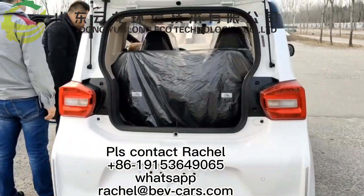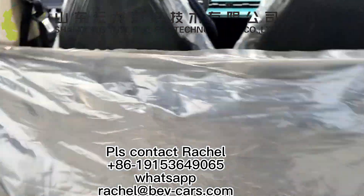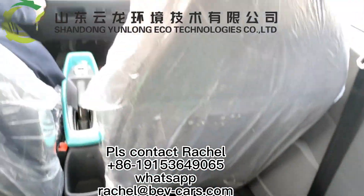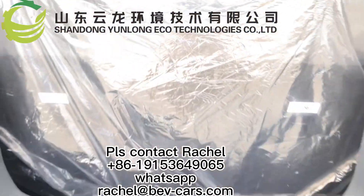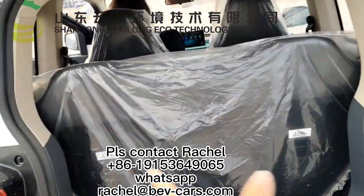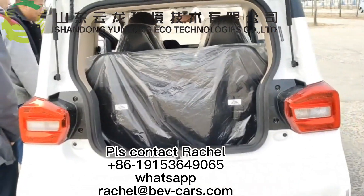You can see the Panda with four seats — the rear seats and the front two seats. If you don't want the rear seat, we can remove it.